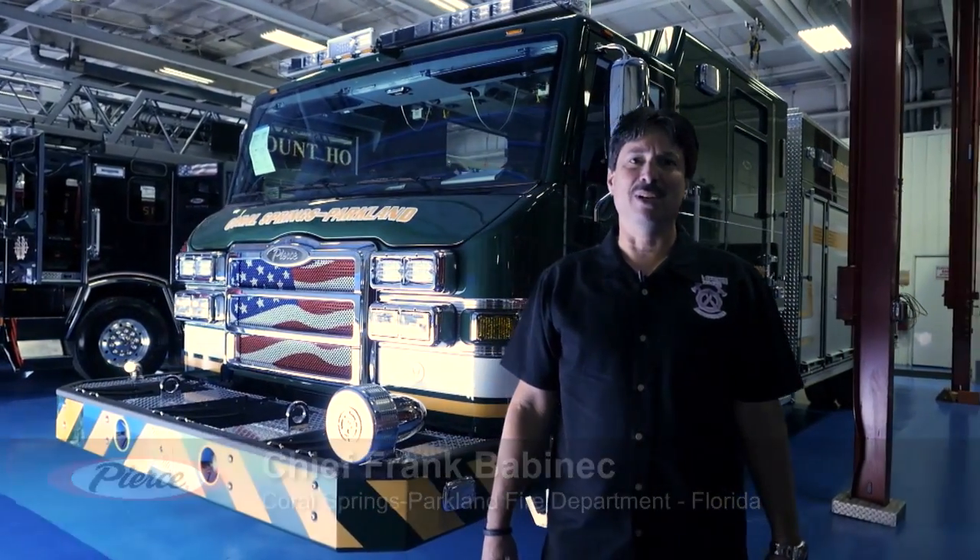Hi, my name's Frank Babinick. I'm the fire chief for the cities of Coral Springs and Parkland. We're here at Pierce doing our final inspection on our 2016 Impel Puck Pumper.